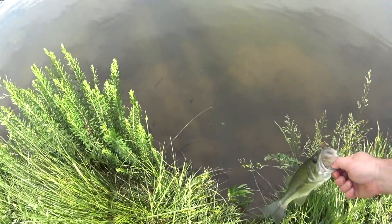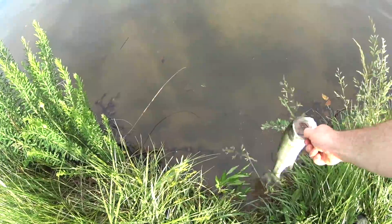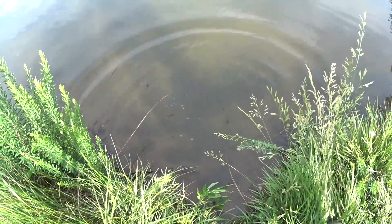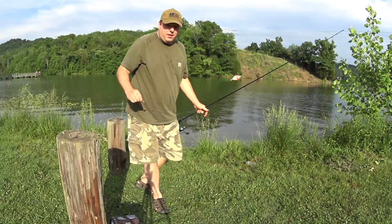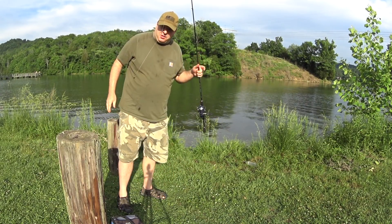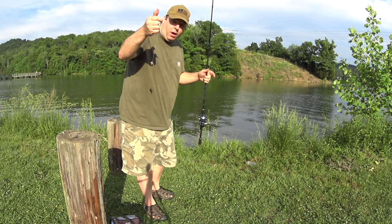Surprise catch. There he goes. This is just a real simple rig — a weighted bobber and a circle hook. I probably need a smaller circle hook.